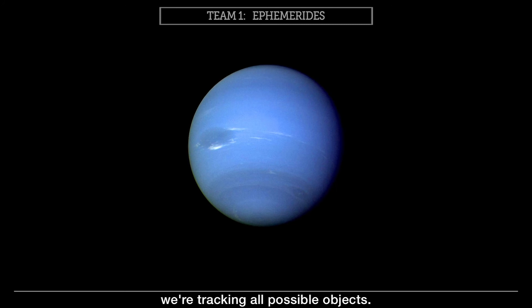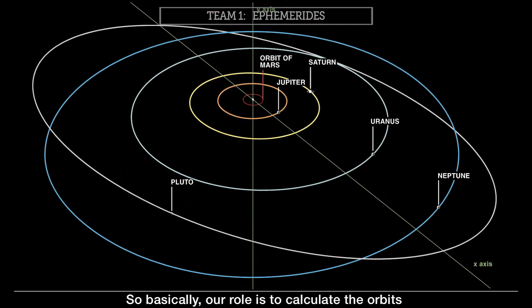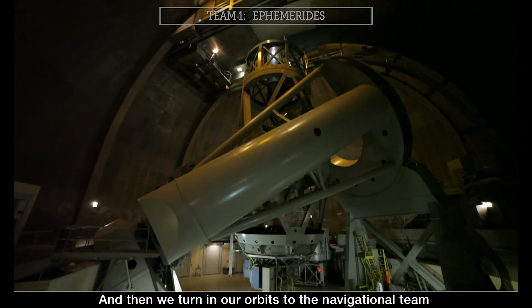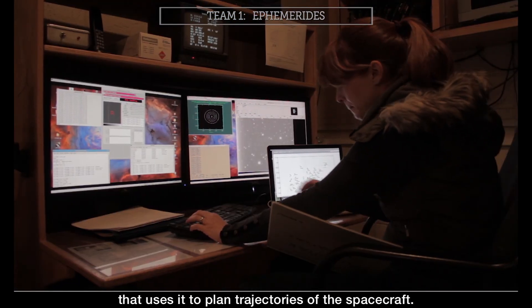We are tracking planets, we are tracking all possible objects. Basically, our role is to calculate the orbits of the celestial bodies. The more measurements you get, the more precise the orbits are. And then we turn in our orbits to the navigational team that uses it to plan trajectories of the spacecraft.